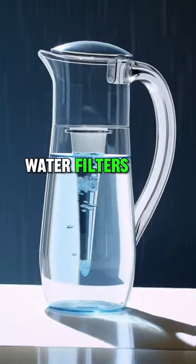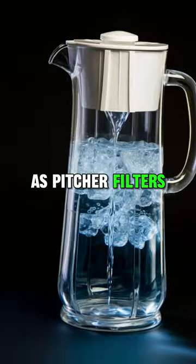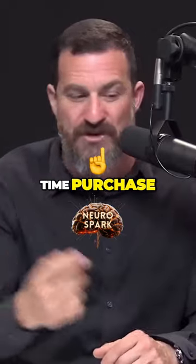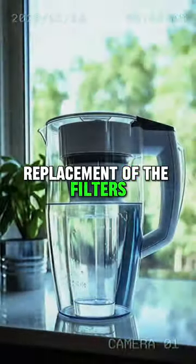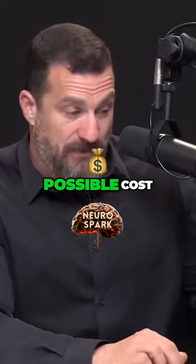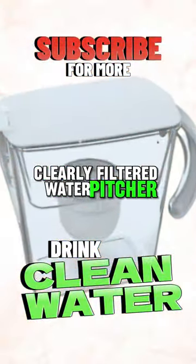There are water filters that you can use repeatedly — what I'll refer to as pitcher filters — that are less than $100. Keep in mind that that's a one-time purchase, except for the replacement of the filters, which fortunately doesn't have to be done too often. One that I found to be at the lowest possible cost is the so-called Clearly Filtered water pitcher with affinity filtration.